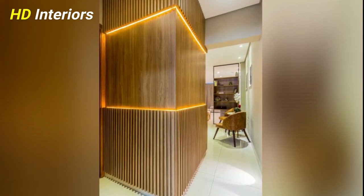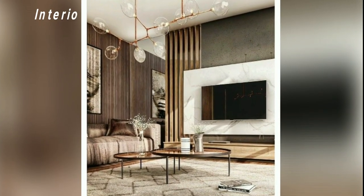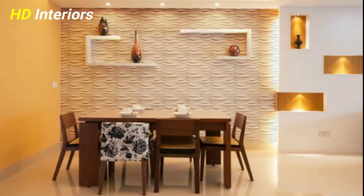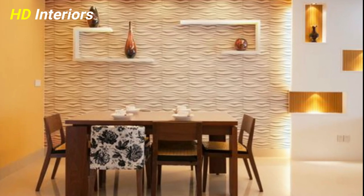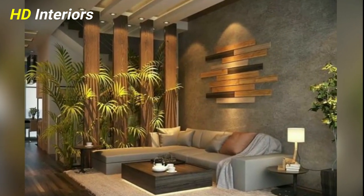Let's start with the first idea: go for large scale art. An oversized painting or photograph will command attention and set the tone in a small space. Try a black and white photo in a minimalist space, or add color with a vibrant abstract piece.